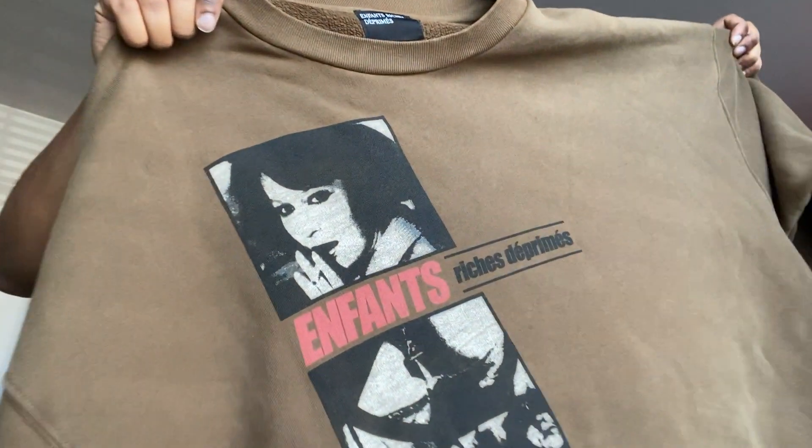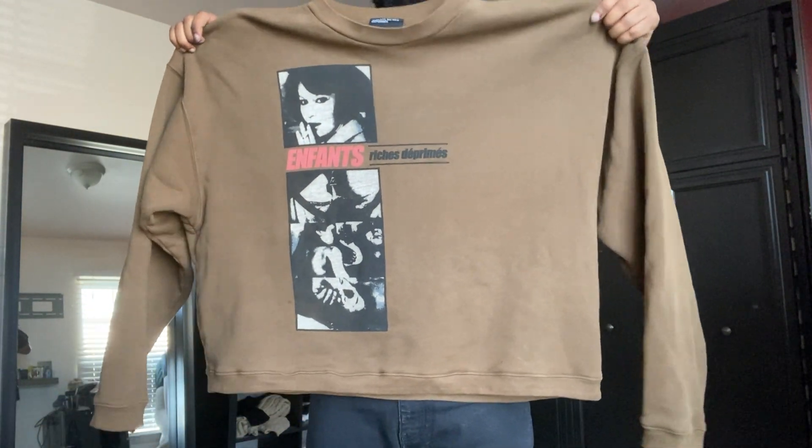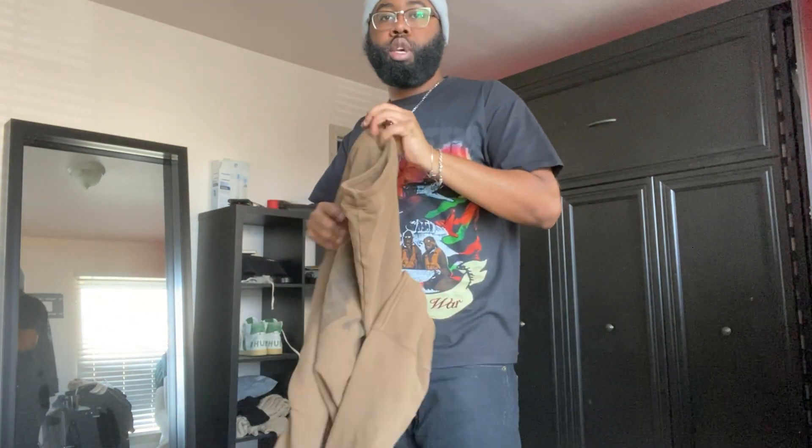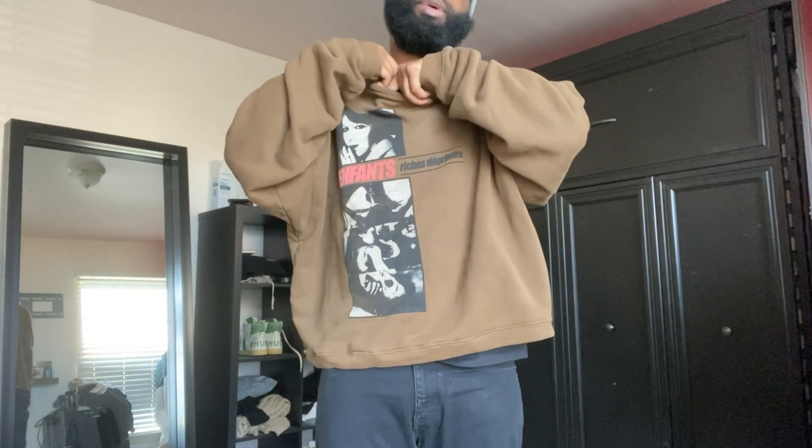Last for the hoodies — this is technically a crew neck — is this ERD brown crew neck that I got a while ago, last year or the year before. It's a graphic ERD from the front and on the back as well, faded. This is a double XL, so it's massive and super wide. When it's on it stops right at my waist. This crew neck and this hat have been my go-to fit for this winter.